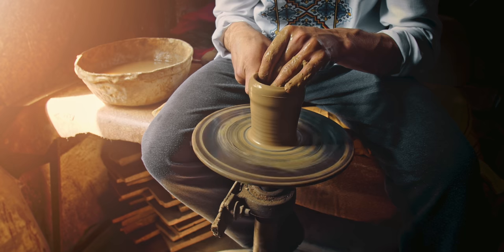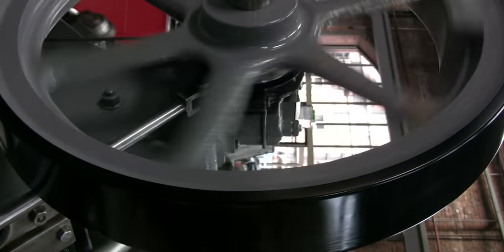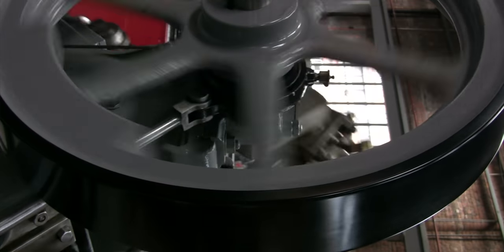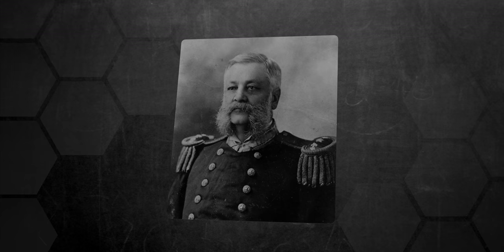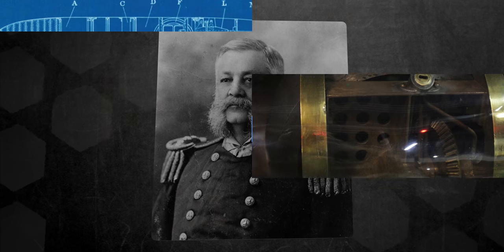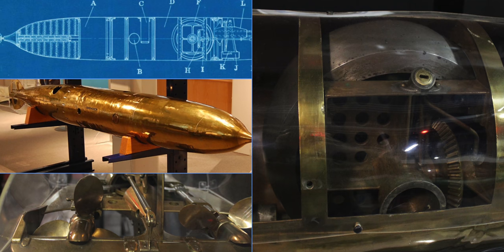Flywheels were first used in powder wheels and spindles in ancient Mesopotamia to produce threads. Later they played an important role in the industrial revolution, when flywheels were used in engines and machines to smooth out the power delivered by the driving device. However, the first flywheel used exclusively for energy storage was built by John A. Howell in 1883 for a military application — installed in a Howell Mark I torpedo, it worked as a propulsion source and provided directional balance.